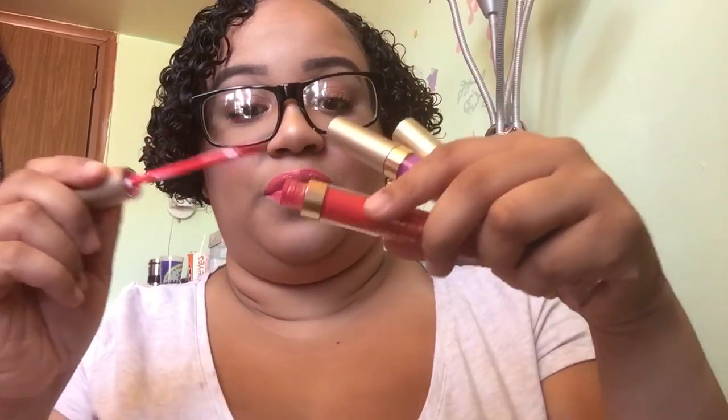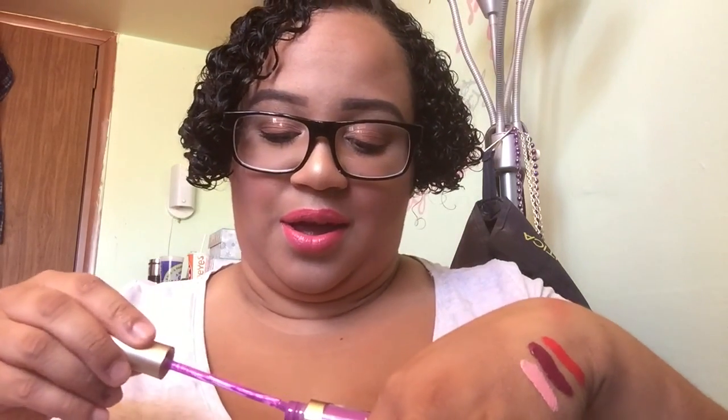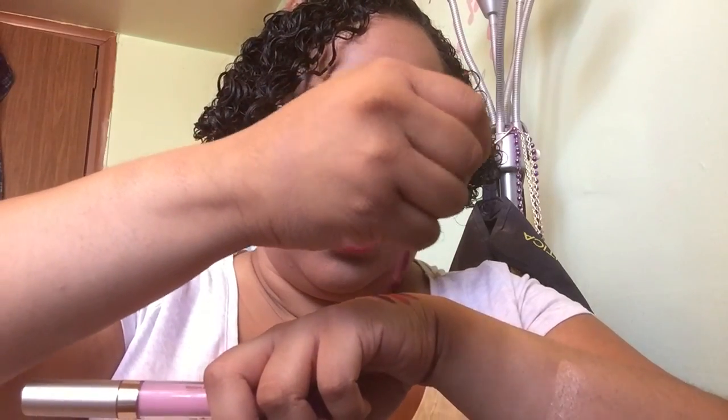I've been using my Stila liquid lipsticks. The only thing I don't like is there's too much product when you take it out — a bit wasteful. I have Ariel, Venezia — which I love, I'm wearing Venezia today with a little Rosa — and Como is my absolute favorite. These are the lip colors I've been using and loving.